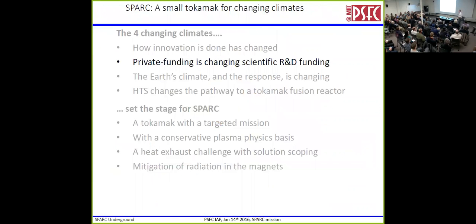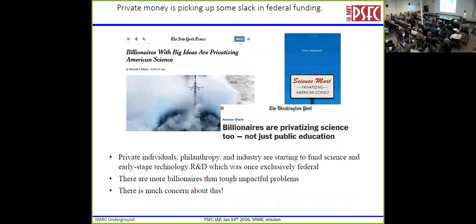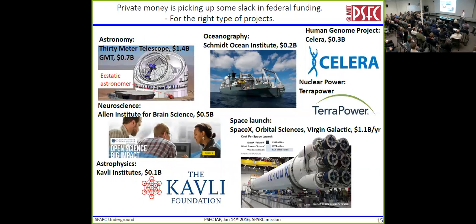The next question is: where does money come from? That Pathfinder example — they had to go out and find money to do things. Something interesting has happened in the last 10 years: billionaires have started to privatize areas that used to be exclusively federally funded. A lot of them made their money by going through that very fast innovation cycle, and they've picked projects and actually funded them.